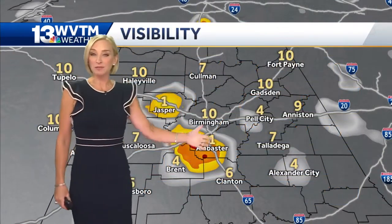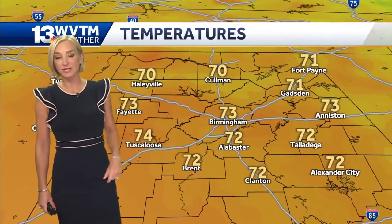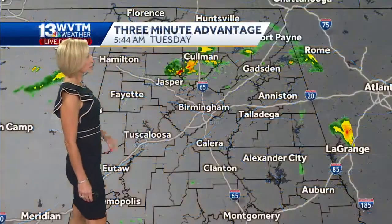Some fog issues, especially here in Shelby County. You can see visibility is down quite a bit there. 72 in Alabaster, 70 in Coleman. Most of us are starting off in the low 70s.